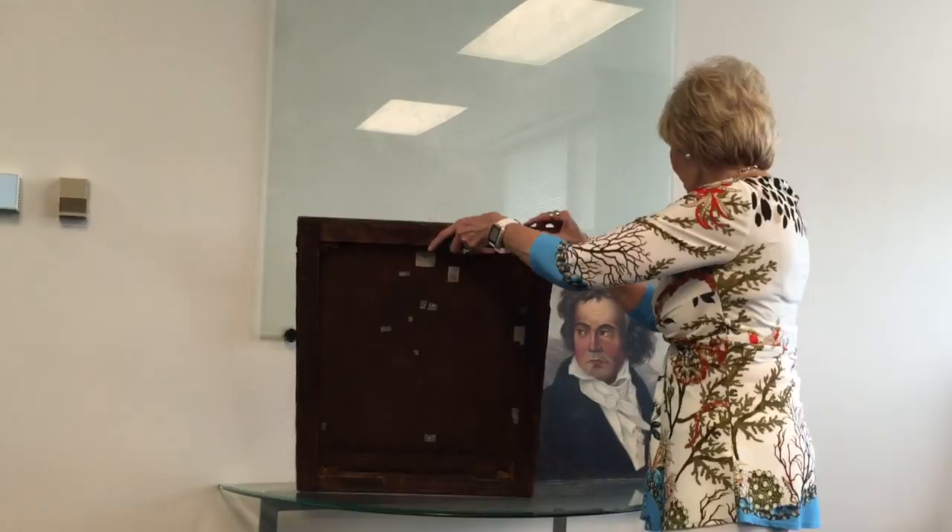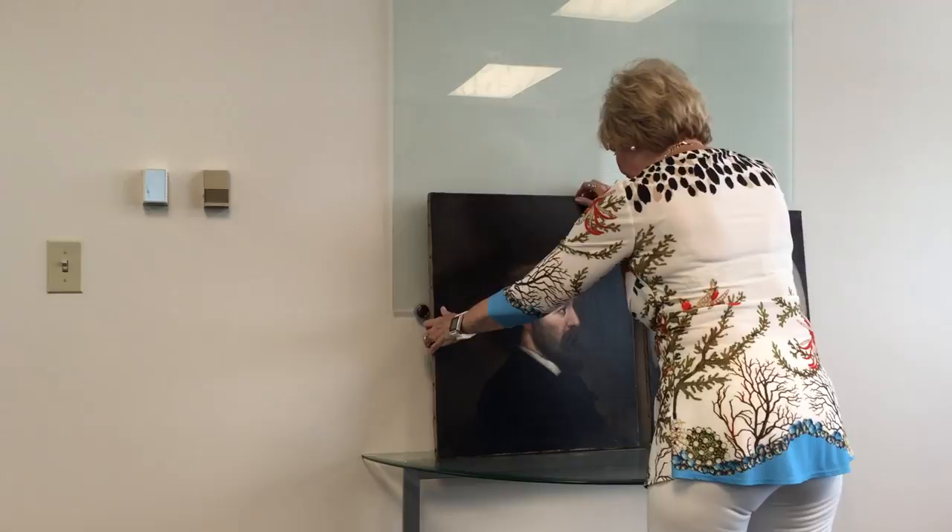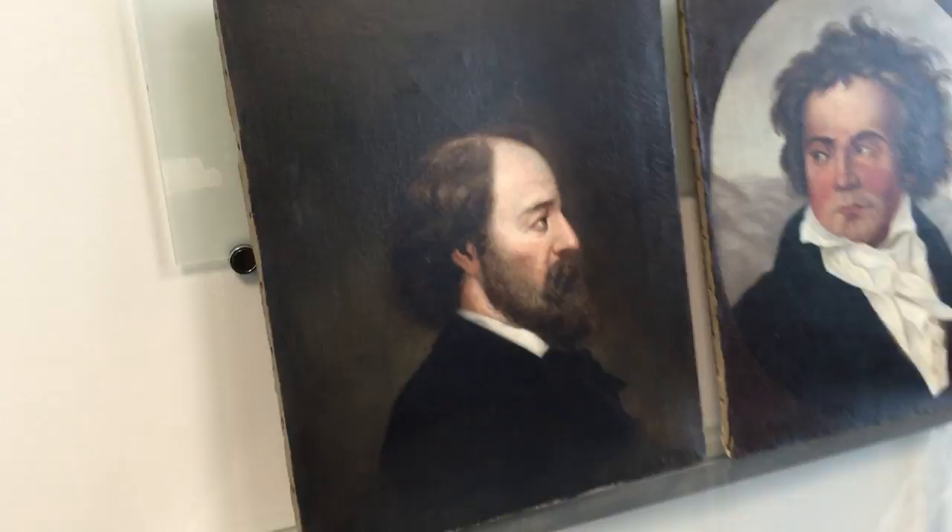A lot of it was missing, just holes and pokes, and very dirty. Look at that. Now, we never did figure out who this man is. But he's important — I think he might be an artist. You can see he has a kind of nice shawl.